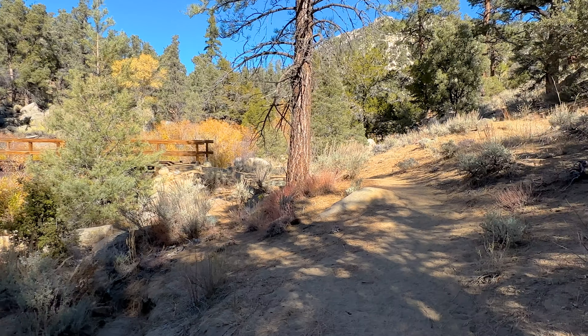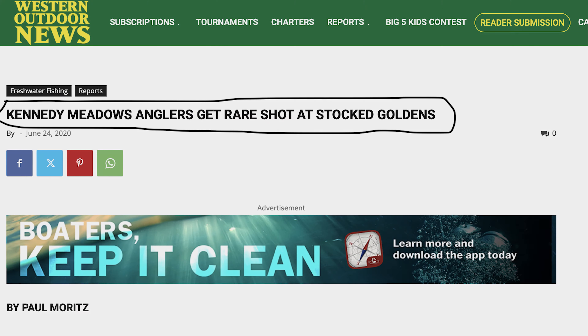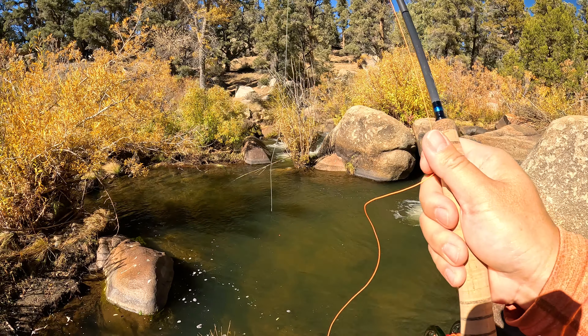The water levels were actually pretty good, especially this late in the season given the snowpack from earlier in the year. Something I was interested in were these stocked goldens that I had seen articles about in previous years.